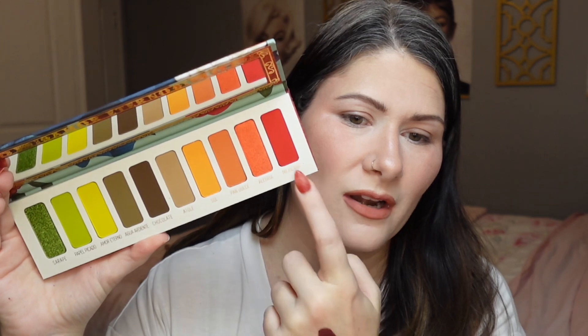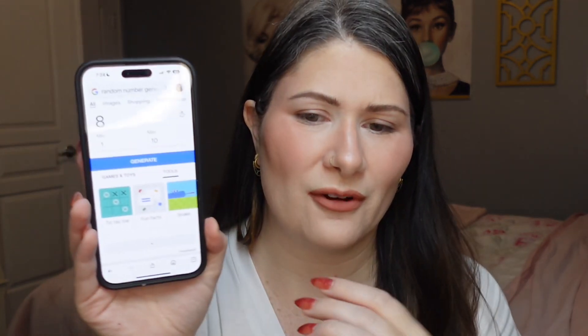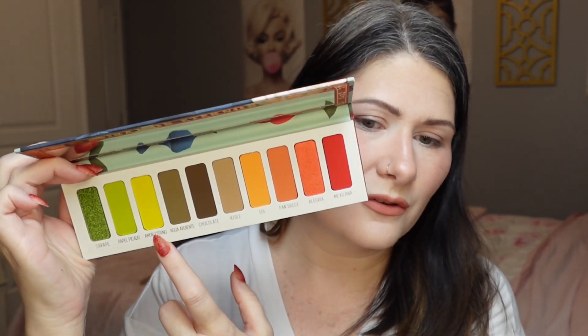Let's go ahead and move on to the Vita palette — this is my favorite of the two so I'm really excited. Again, number one is on the left, number ten is on the right. First shade from Vita is going to be number four — we've got a neutral shade to go with this. Let's swatch that one out — that one is called Agua Ardiente. Very interesting color story so far but also kind of simple at the same time.